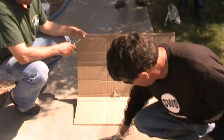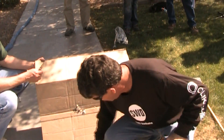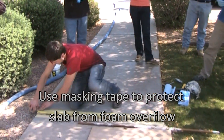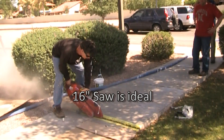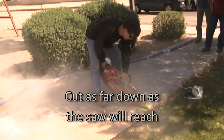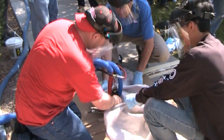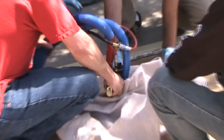First, we're going to get these tips in place. We're going to cover this with cardboard so if there's any seepage, it won't stain the cement. We're going to cover this up.